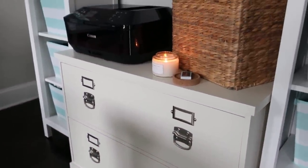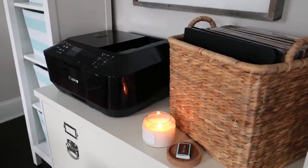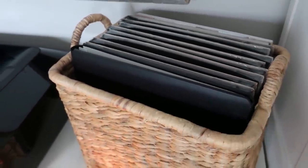In the middle I have my printer on the filing system drawer system, and on the right side is my Creative Memories photo album and inserts. I will go into detail on another video about that basket.